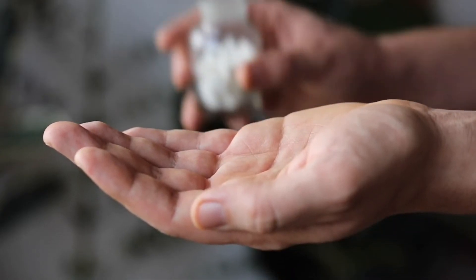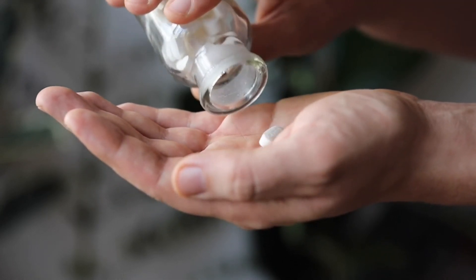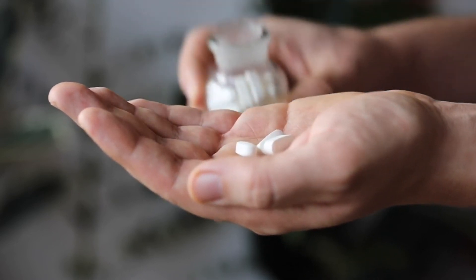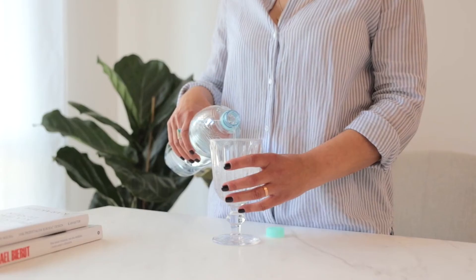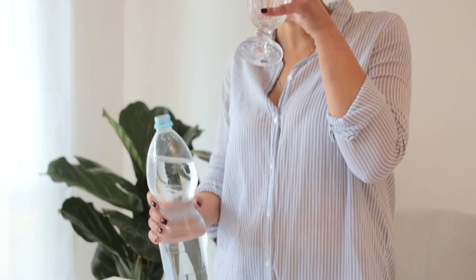SlimFit Go comes in capsule form housed in a bottle of 30 capsules, to last a month when taken properly. Manufacturers suggest a daily dosage of one capsule that should be taken with a glass of juice or water, always after a meal. It is not advisable to take it without having eaten anything.